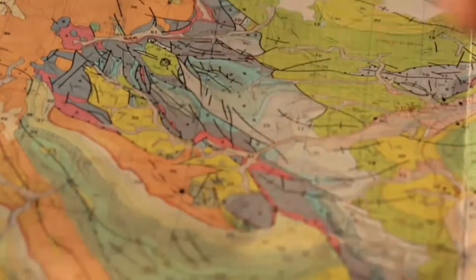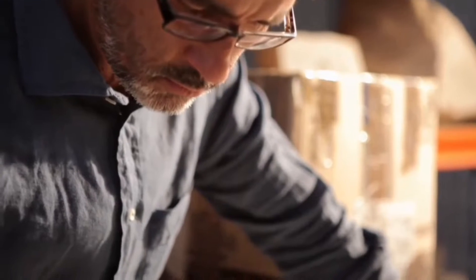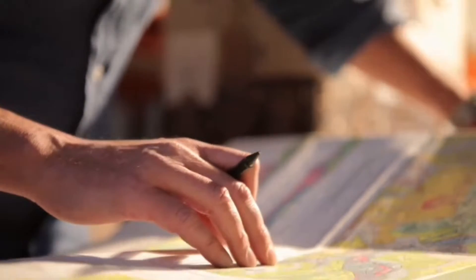A geological map takes a profound look at which materials crop up on the Earth's surface, and how each of these elements is arranged. In other words, the map is a representation of the geological architecture both above ground and underground.